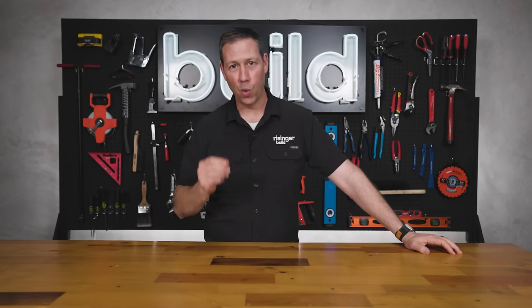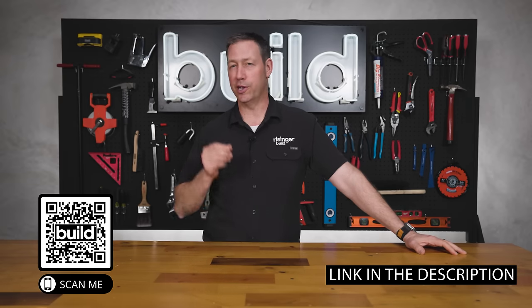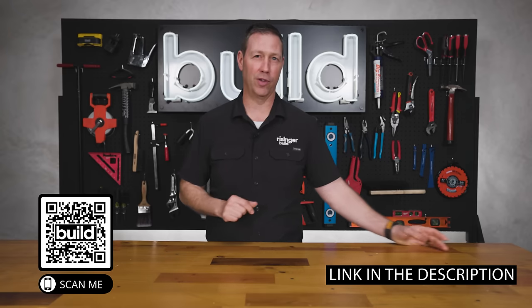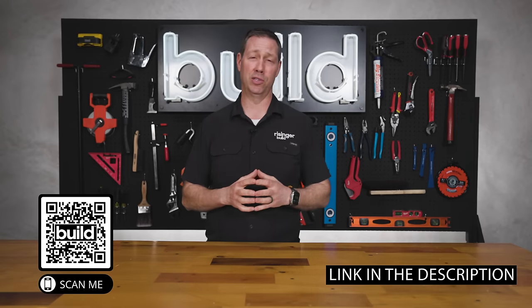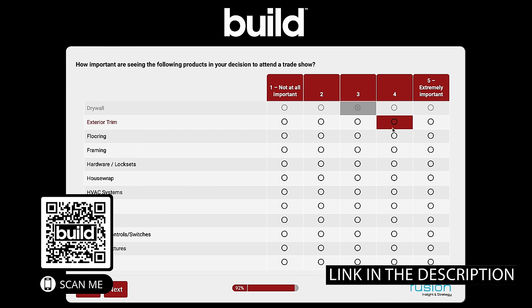Build Show friends, exciting news. We're in the planning stages for a 2024 Build Show Live — our very first trade show conference event. I could really use your help. Would you take this survey below? It'll take five or ten minutes of your time. You could win a gift card, some passes to the show, some Build Show hats, and it would really help my team and I figure out the planning.